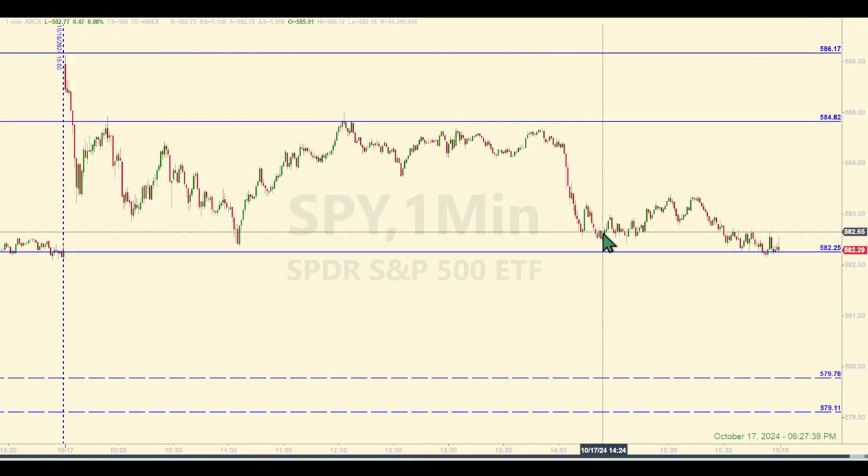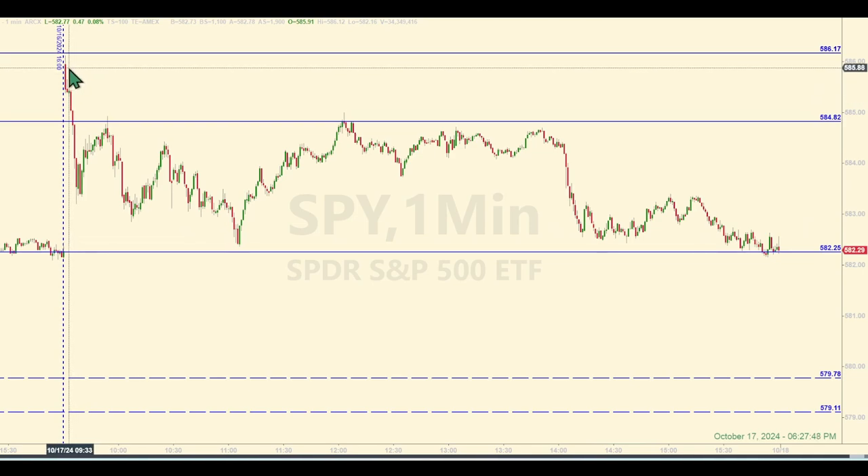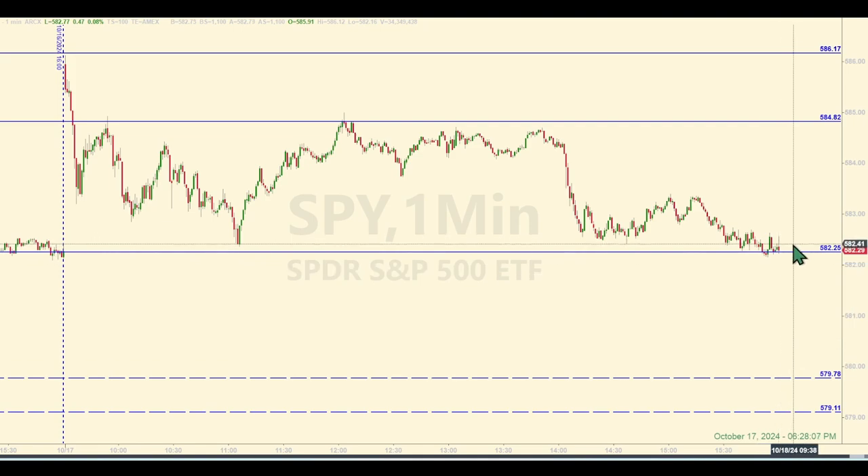The SPYders pretty much ping-ponged between these levels that we had on the board before the market opened. Playing by the rules, you would have had one trade. They opened here — gapped up to all-time highs, uncharted territory. They came up within, I think, a nickel of this level we had on the board from the morning. And after all day long, they came down about 40 S&P points to within like four pennies from this lower level. Pretty interesting that they respected these levels all day long.